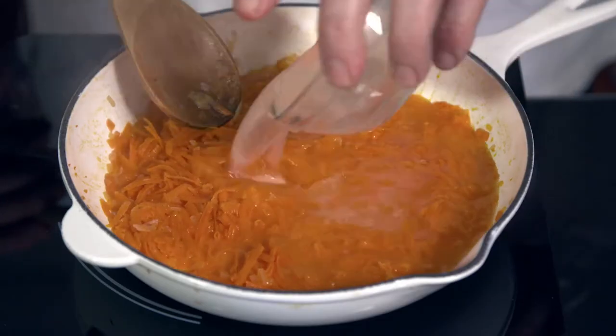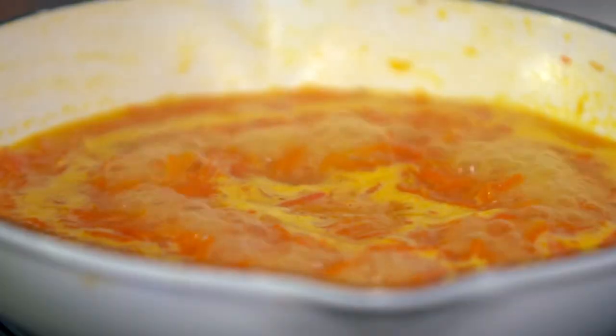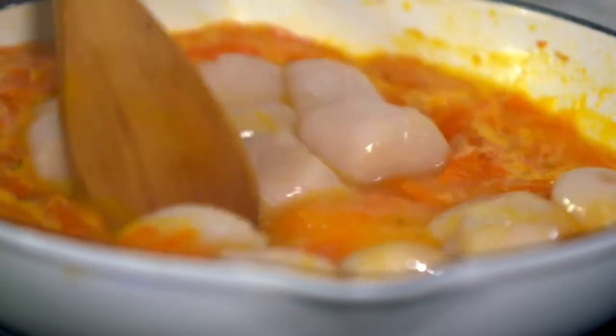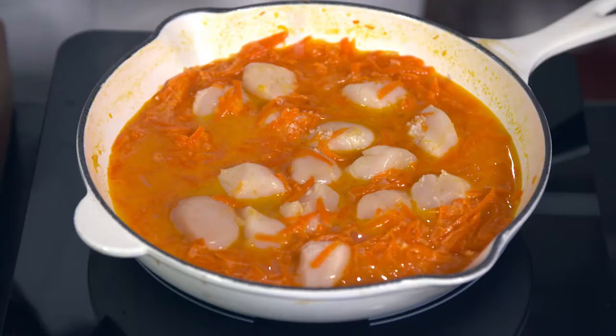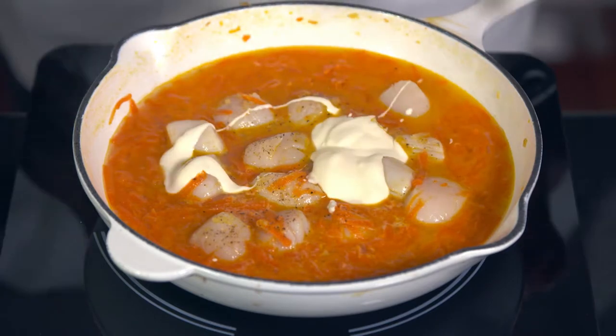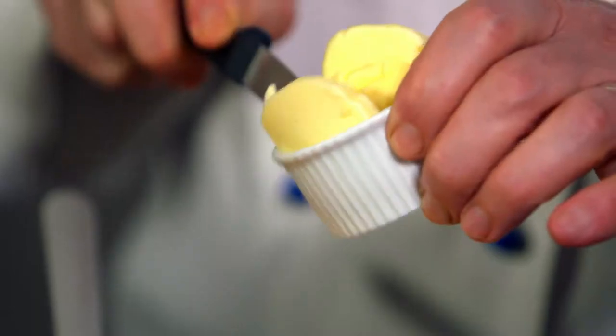This Muscadet dry white wine is produced just near Brittany. Next, I add 50 ml of fish stock and bring to a simmer before adding the scallops. I return to a simmer, season with salt and pepper, and stir in 1 tablespoon of cream and a little butter.